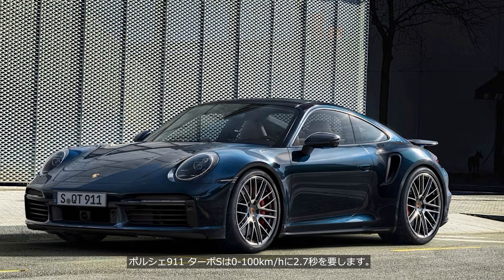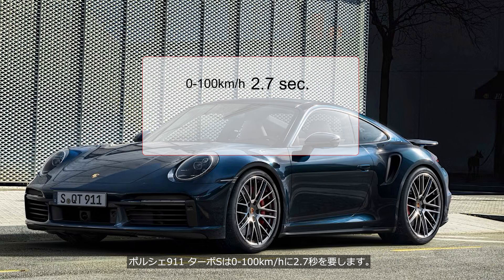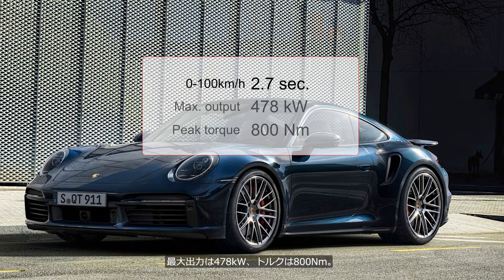The Porsche 911 Turbo S accelerates from 0 to 100 km per hour in 2.7 seconds, with a maximum output of 478 kW and 800 Nm of torque. Its price is about twice that of the Model S Plaid.